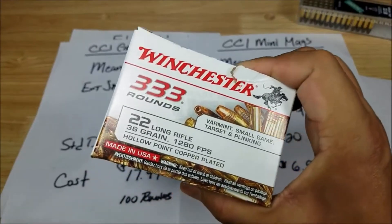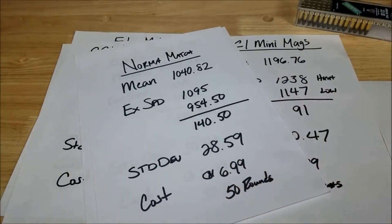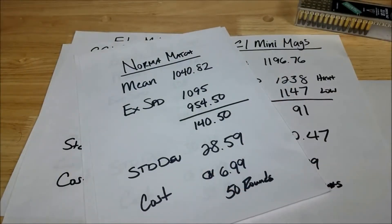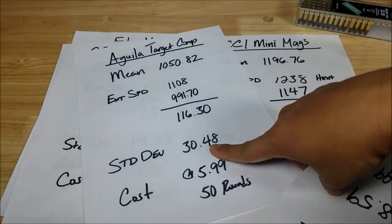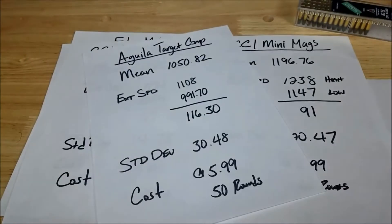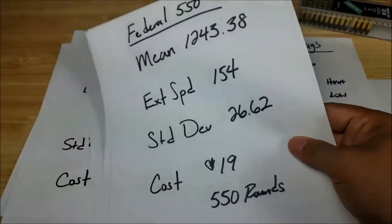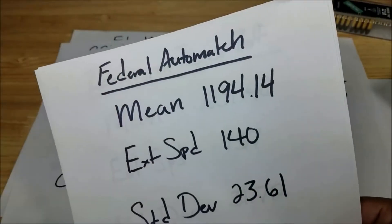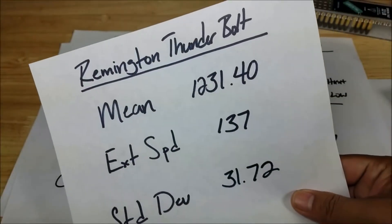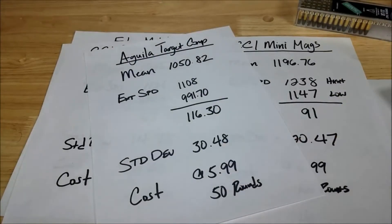The Winchester 333 also beat out a lot of the match ammunition — it totally buried the Norma Match at 28.59 and the Aguila Target Comp at 30.48. Now compare that to our bulk results: the Remington Golden Bullet was 27.62, the Federal 550 was 26.62, and the Federal Auto Match was 23.61. The only bulk ammo that didn't beat those match rounds was the Remington Thunderbolt at 31.72. So a lot of the bulk ammunition performed significantly better than the stuff packaged in 50-round boxes with fancy labels.